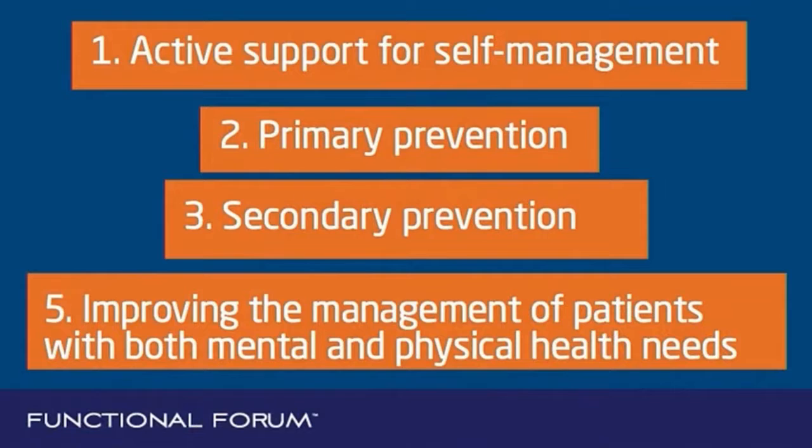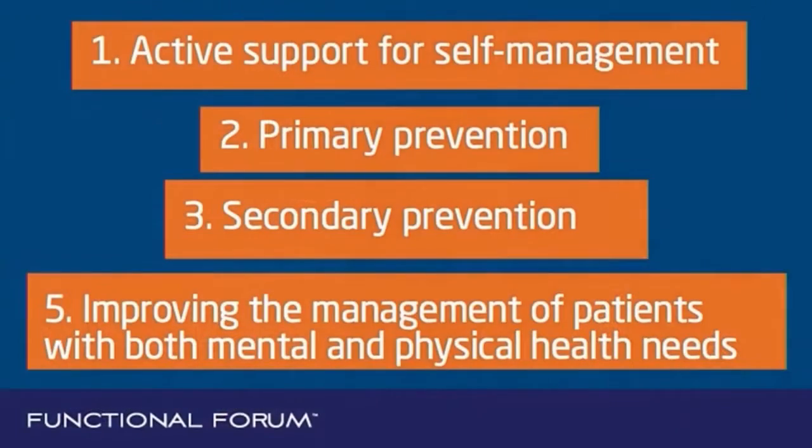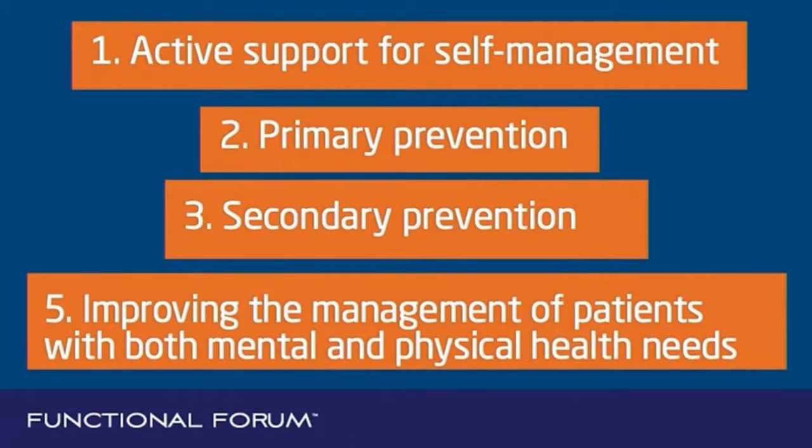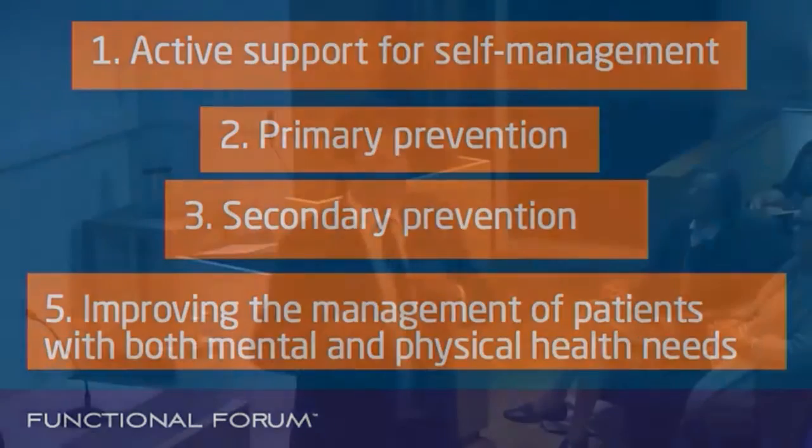Let's look at the first four out of the first five. Active support for self-management — actually getting people to take care of their own health — that is a big part of functional medicine; it's empowering the patient through a therapeutic partnership. Primary prevention is also a big part of functional medicine — removing obstacles. Secondary prevention as well. Improving the management of patients with both mental and physical health needs: if you're up to date on the latest studies, you'll see that anxiety, depression, and mental health issues can be tied to inflammation, and functional medicine is an operating system to reduce inflammation. So it's totally relevant.